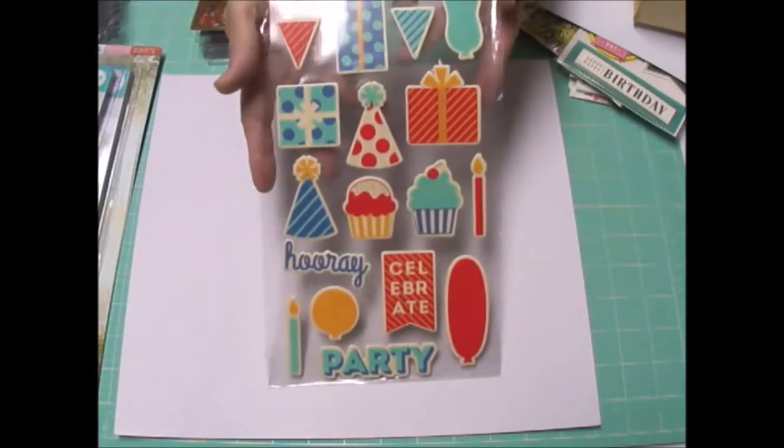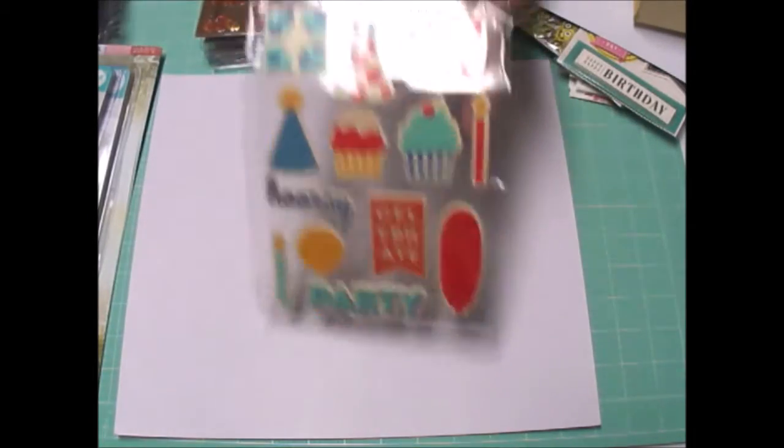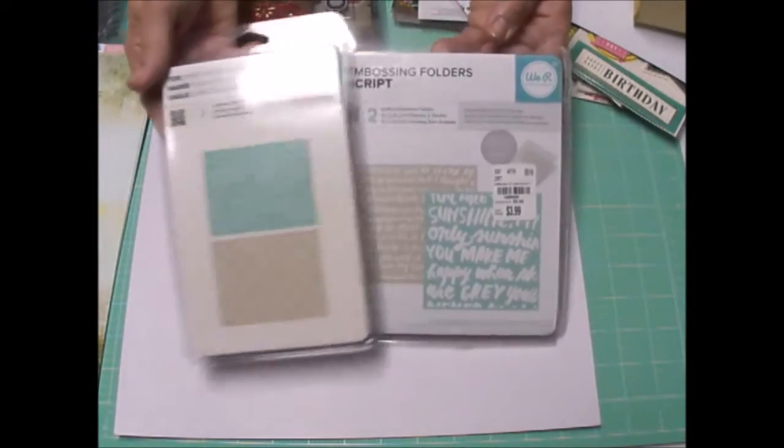Tuesday morning, I finally bought these stickers. I've been looking at them for a long time, and I finally bought them because I'm doing some layouts with my husband's birthday pictures when he was a little boy, which is many a year ago, and my son. I bought these two embossing folder sets.